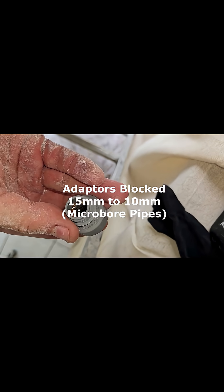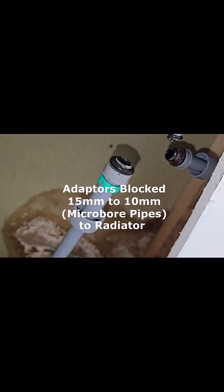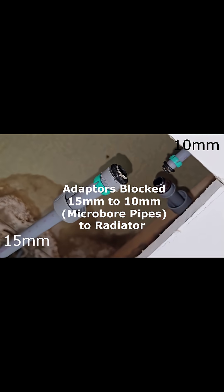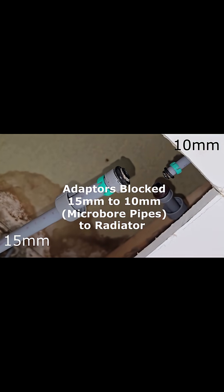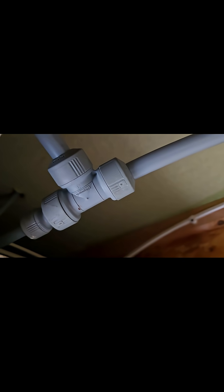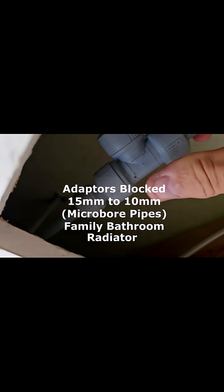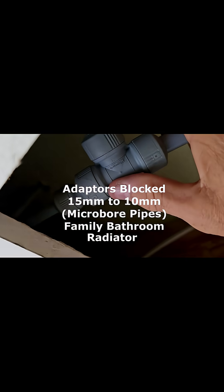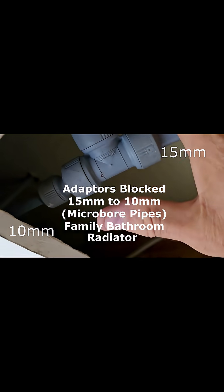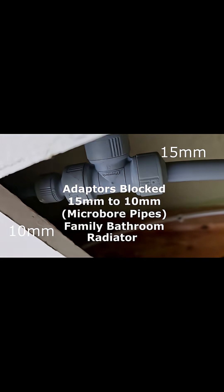Once again blocked. 15 coming in, 10 coming out. So that was the pipe to the upstairs bathroom and that's working now. So it's done the trick.